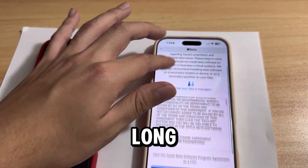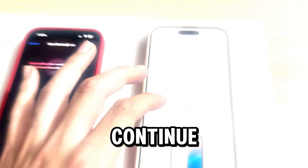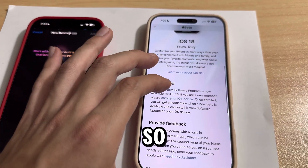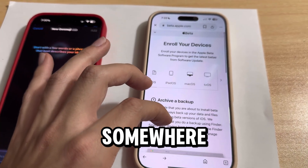Once you sign in with your Apple ID, email and password, it will give you this long agreement that you have to agree to. After, click agree and continue. As you do this, it brings you to another page, so you're going to click enroll your iOS device. After you do that, it'll bring you somewhere else.